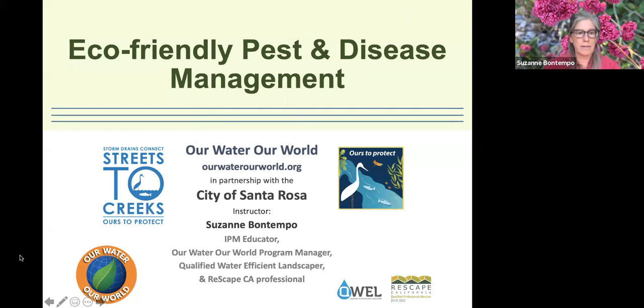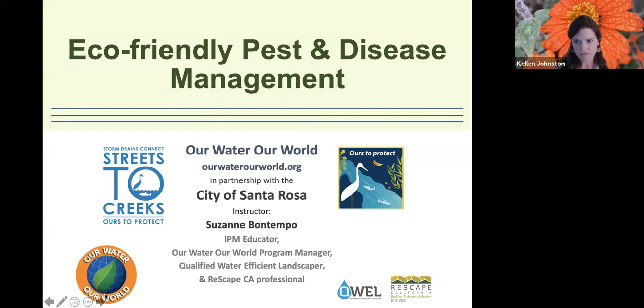Let's go ahead and get started. I'll introduce you real quick — Suzanne. Welcome, everybody. We're so glad to have you here this evening. Suzanne Bontempo is the program manager for Our Water, Our World, or we call it OWOW.